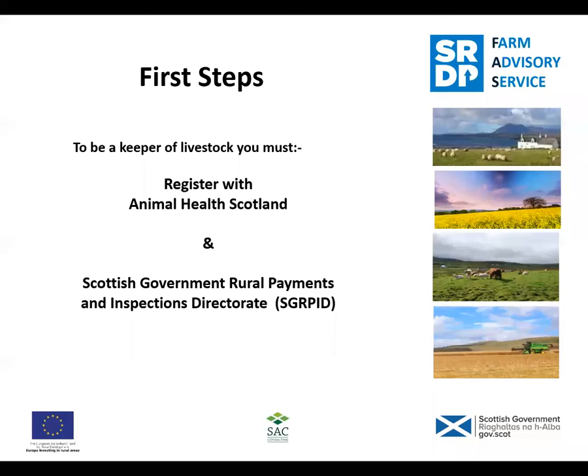First steps. Just in case there are any of you who have just decided to take on a piece of land and want to get started - the first thing you must do is register with Animal Health Scotland. You will be responsible for the health and welfare of your livestock and you must be registered to do that. This will trigger the SGRPID system and will allocate your location code; you'll get a flock mark, a herd number, and all these things will be allocated to you.